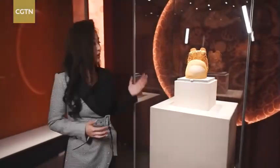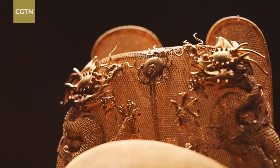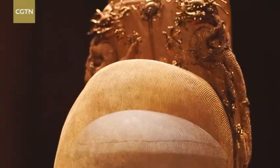The must-see exhibit is this gold crown belonging to Emperor Wanli of the Ming Dynasty. With finely worked gold mesh designs, it is the only gold crown of an emperor you can find in China.